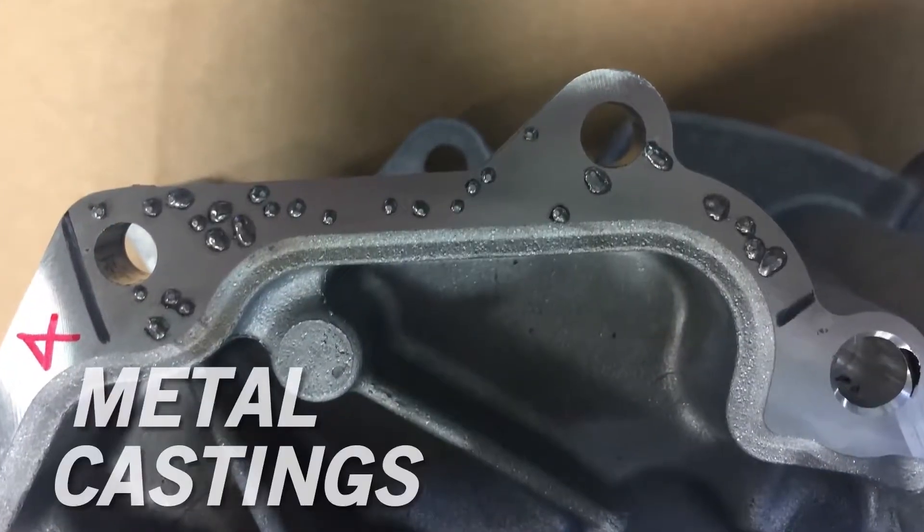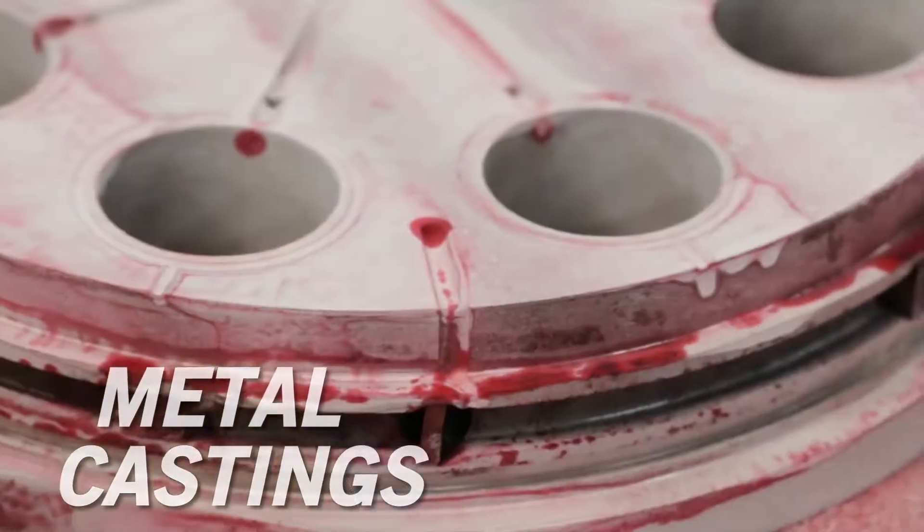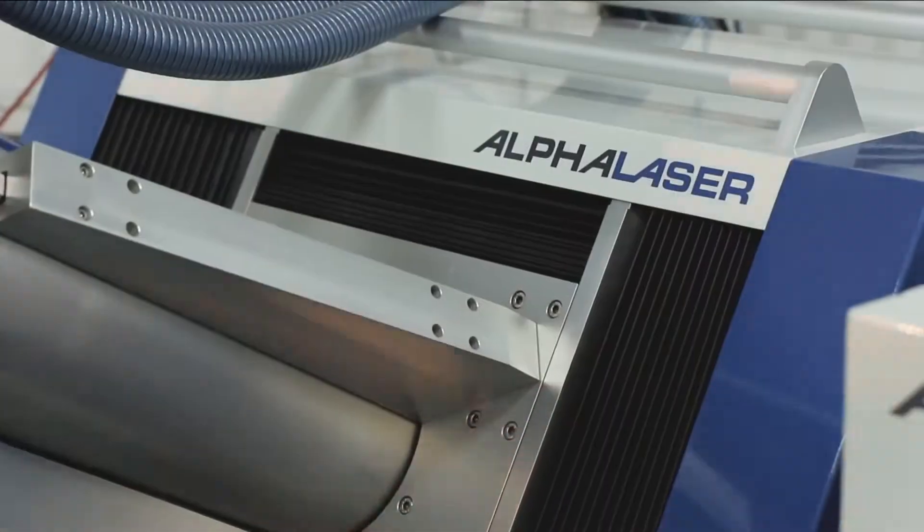In metal castings, pores, cavities, leaks, or cracks are common defects. With an Alpha Laser, the repair process can take seconds.